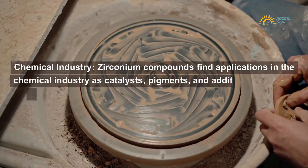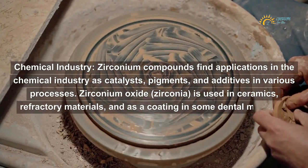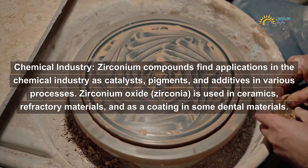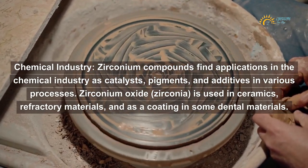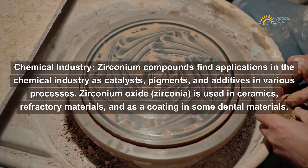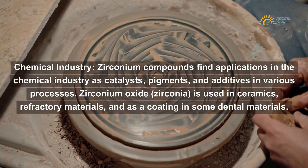Chemical industry: Zirconium compounds find applications in the chemical industry as catalysts, pigments, and additives in various processes. Zirconium oxide — zirconia — is used in ceramics, refractory materials, and as a coating in some dental materials.